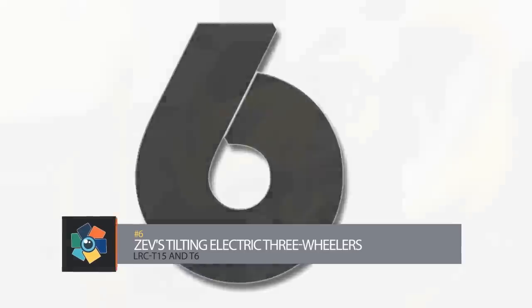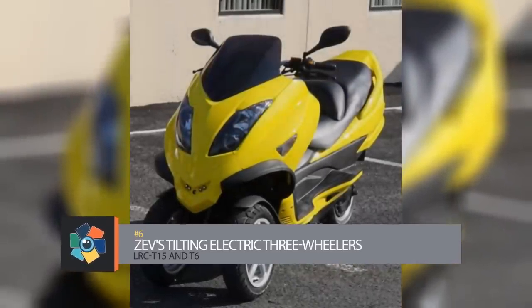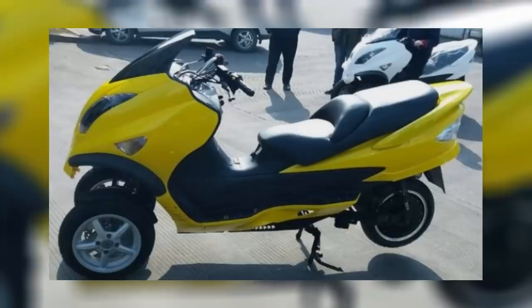Number six, Zev's Long Range Tilting Electric Three-Wheelers. Zev's LRC 15 remains the eScoot distance and speed champion, banging out an impressive 185 miles at a constant 55 miles per hour on a 12.4 kilowatt hour battery.